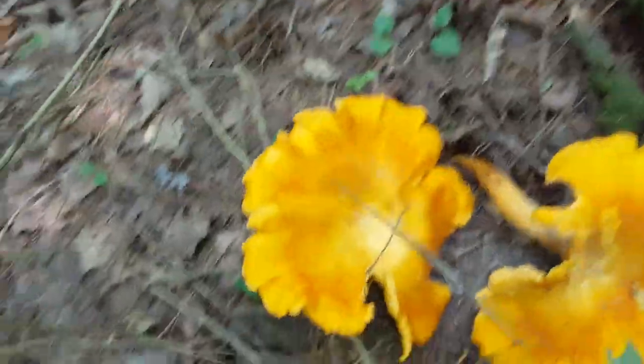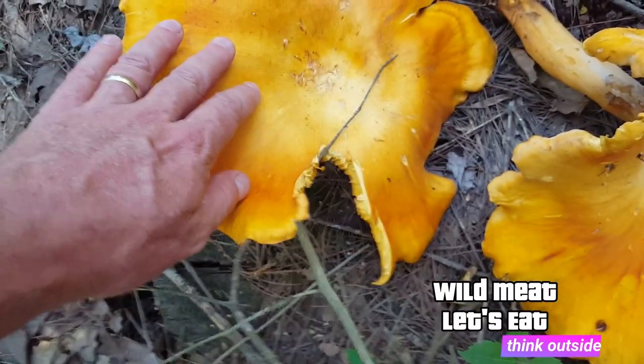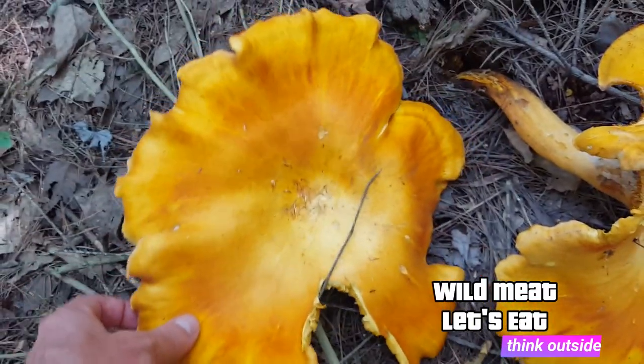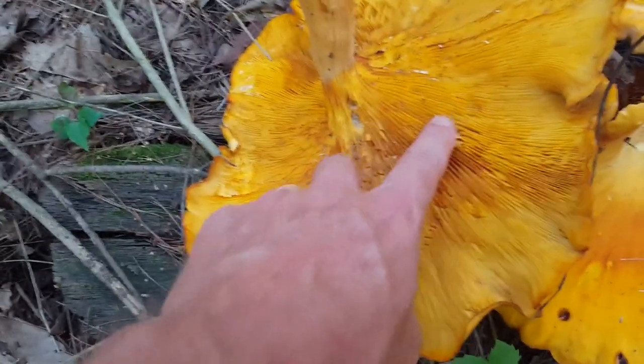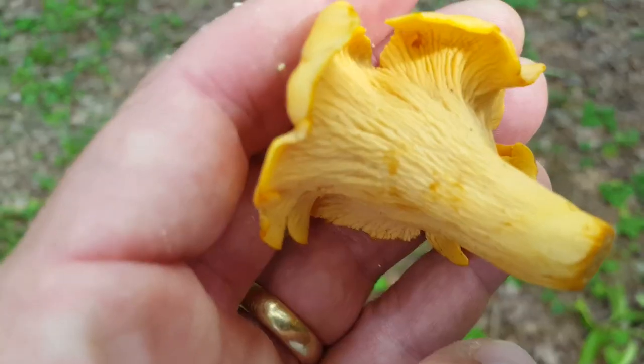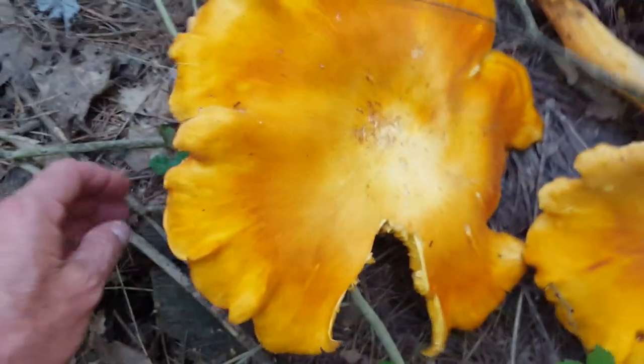It's going to be growing out of wood. Maybe you can confuse it from a distance like I did, but up close, I don't think so. Now, let's compare the jack-o'-lantern to the chanterelle. If you look at this and imagine it being a lot smaller in its younger stage, you might even be able to confuse it with a chanterelle. But again, if we flip it over and take a look, you can clearly see this has gills — and they're not false gills like the chanterelle — so it's going to be kind of hard to confuse it.